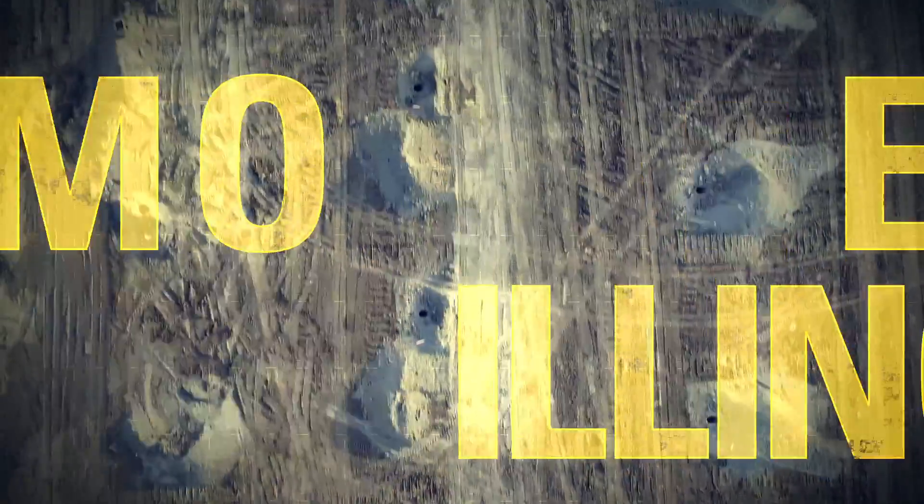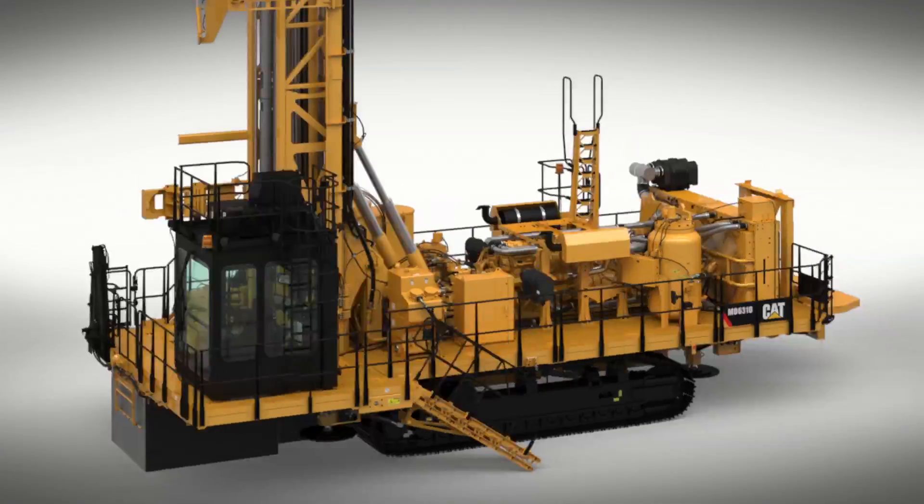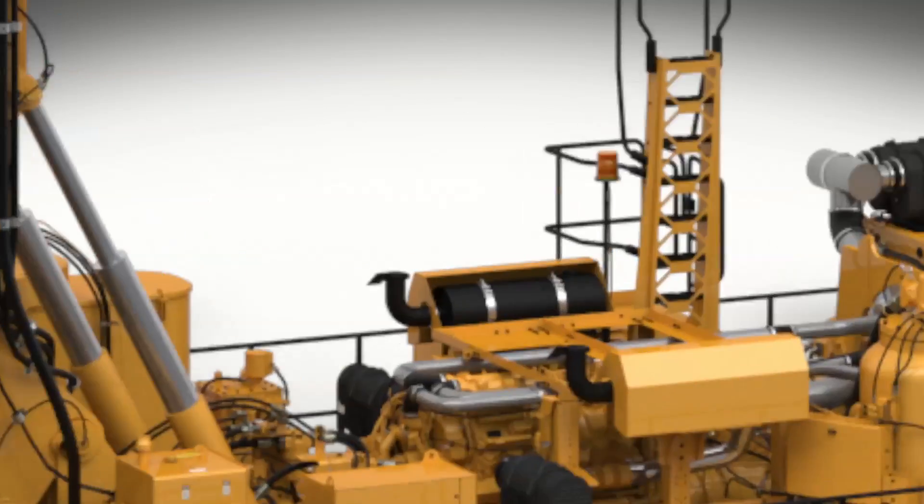More drilling. Less cost. Better support. Get it all with the new CAT MD6310 Rotary Drill.